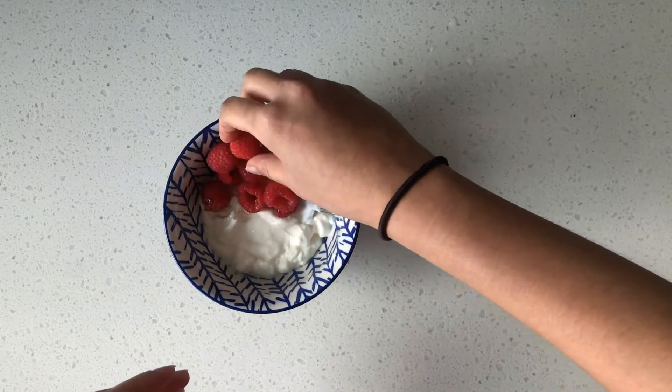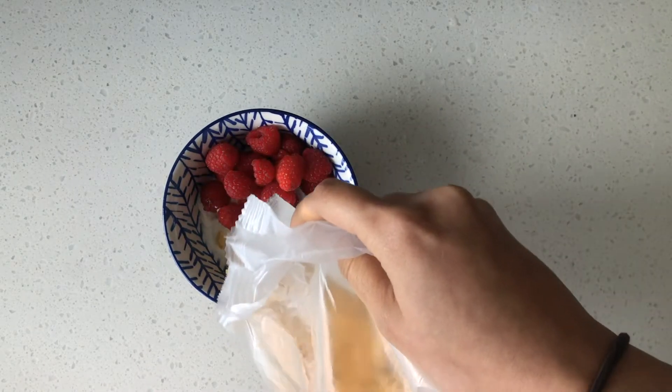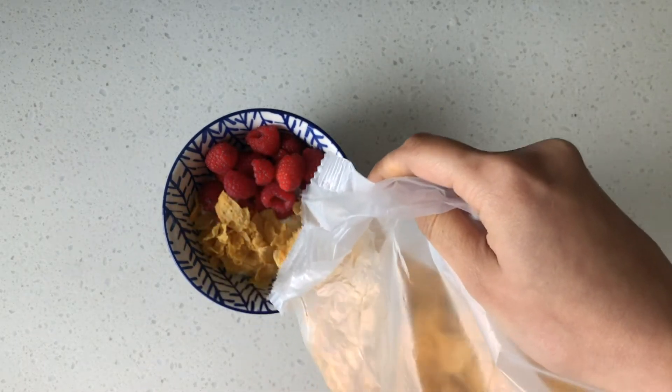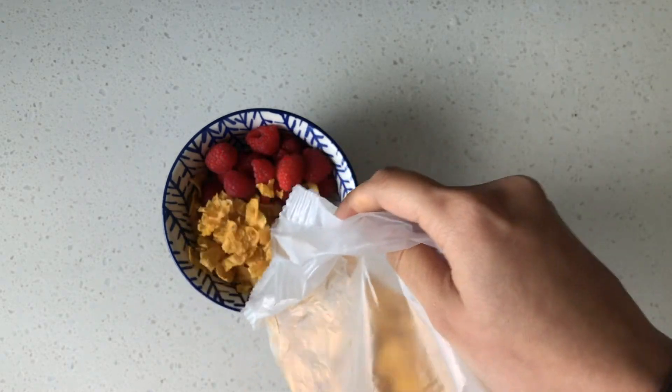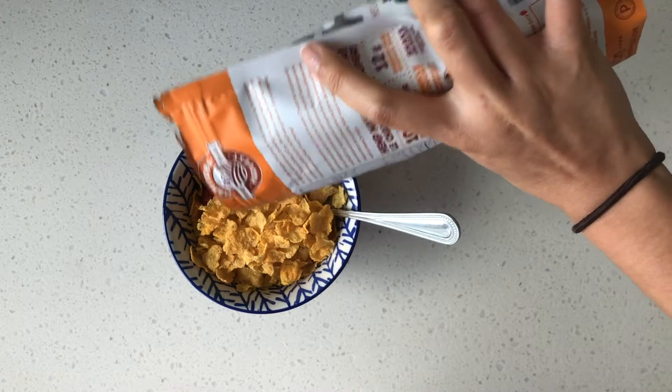I'm starting off with breakfast — yogurt with some raspberries, topped with cornflakes and hemp seeds. It's a great way to start the day. I just got into working out in the morning, so for me to get that energy boost it's very important.